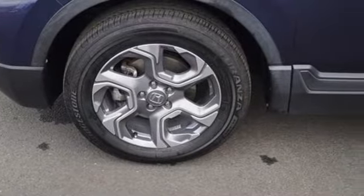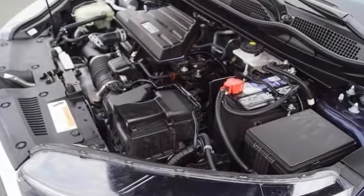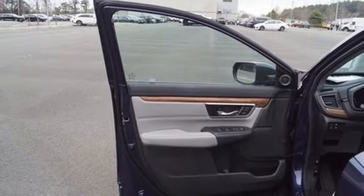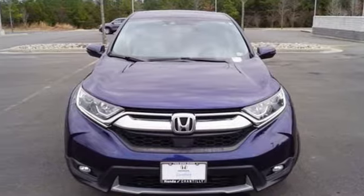It boasts an impressive list of features like these: intercooled turbo inline four-cylinder engine, front heated leather bucket seats, Bluetooth wireless audio streaming, auto-dimming rear-view mirror, dual-zone climate control, and Apple CarPlay and Android Auto.